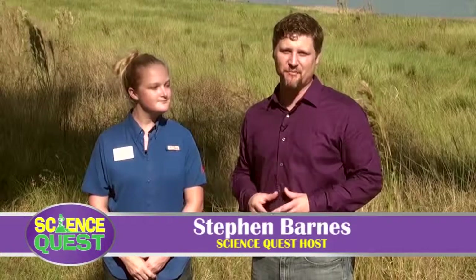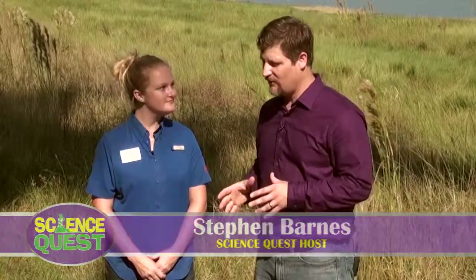Shannon is the Natural Resources Extension Agent with UF IFAS in Polk County. Shannon, exactly what is IFAS? What does that mean?